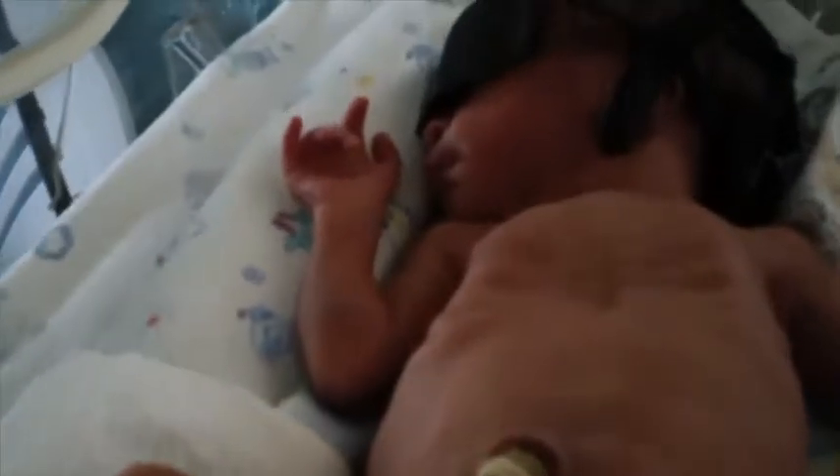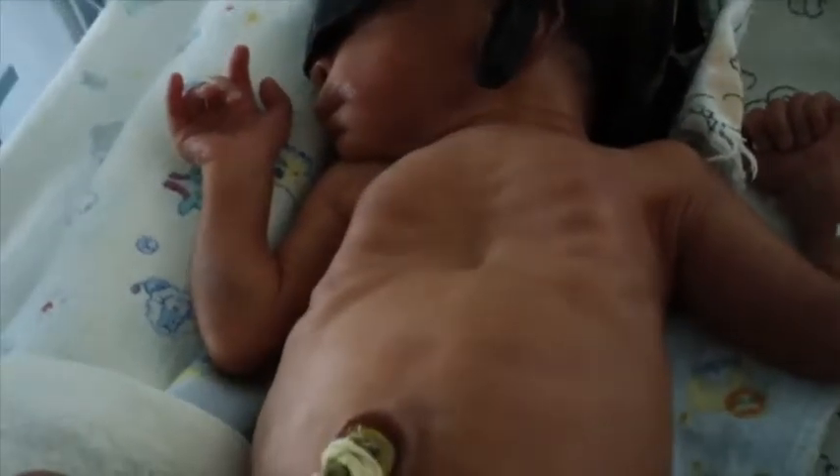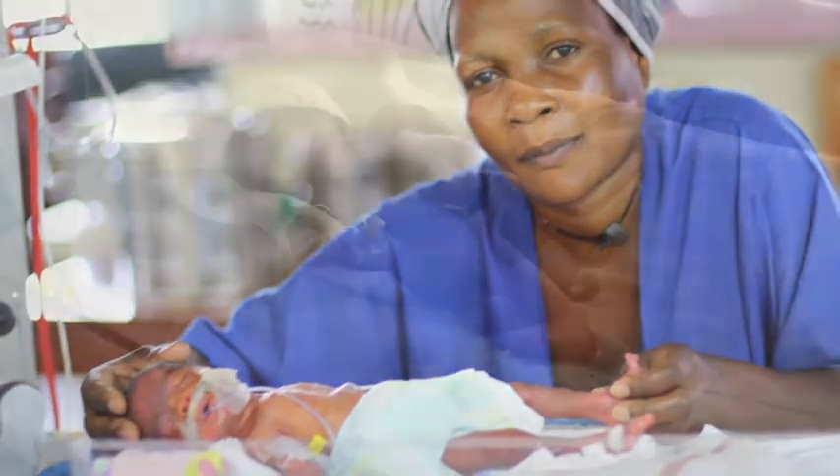Premature infants often cannot keep their lungs inflated and work very hard to breathe. They cannot get in enough oxygen and ultimately will not be able to keep up the increased effort of breathing. This respiratory distress contributes significantly to the huge burden of death worldwide from babies born too early.